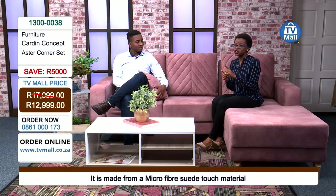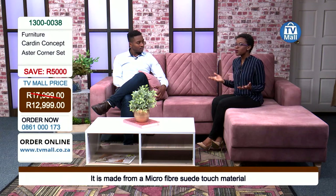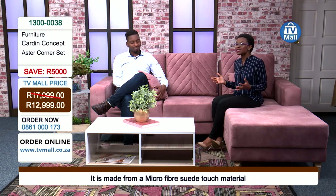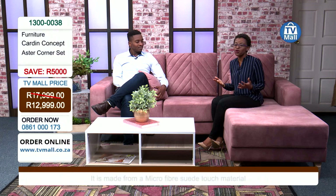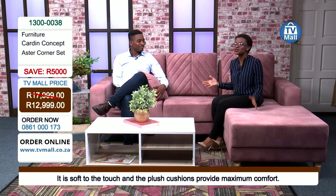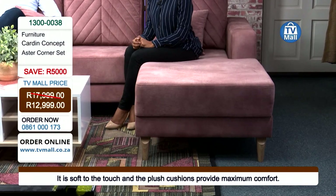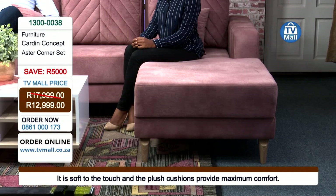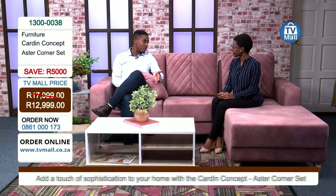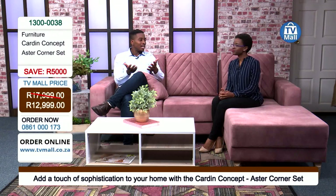If you're a young professional thinking you want something in the interim — whether you have a bachelor pad, a one-bedroom flat, or a two-bedroom apartment — we have just the right one. You don't have to compromise on style, elegance, or your inner interior decorator because of space. You can get all of that right here at TV Mall, and we're giving you a five-thousand-rand saving — incredible! You can even go buy yourself a coffee table to complete the entire living room.